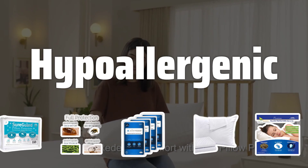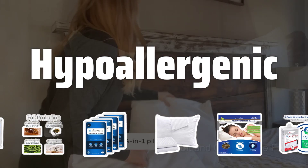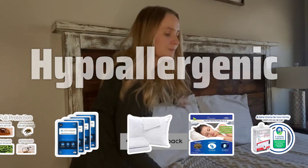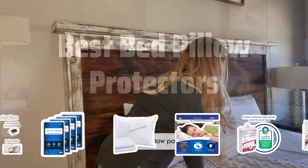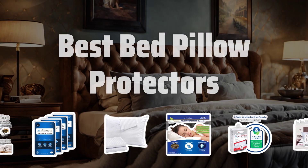Hypoallergenic. For those with allergies or sensitive skin, a hypoallergenic pillow protector is crucial. Materials such as microfiber and polyester are ideal, as they prevent the buildup of allergens and are easy to clean and maintain. Now let's take a look at the best bed pillow protectors we choose for you.